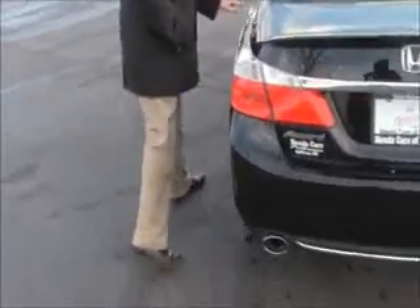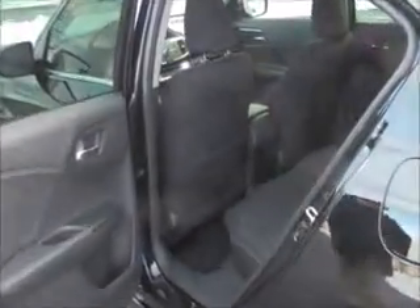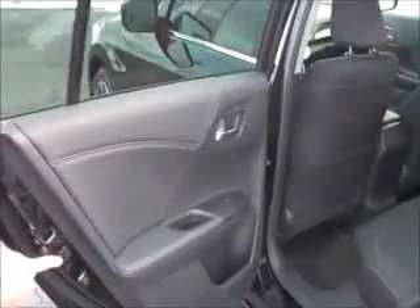The Accord is a 5-passenger vehicle. Lots of living room space in the back. Center armrest with cup holders. Latch system for child safety seats. Map pockets. Cup holders and storage in the doors. Child security door locks.